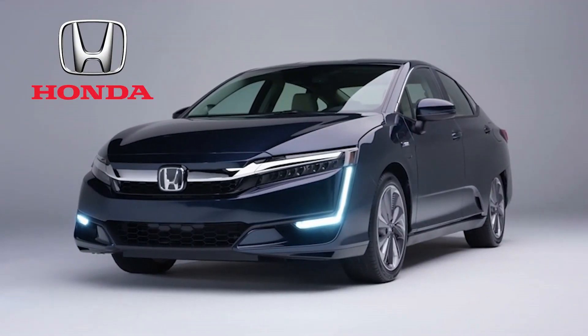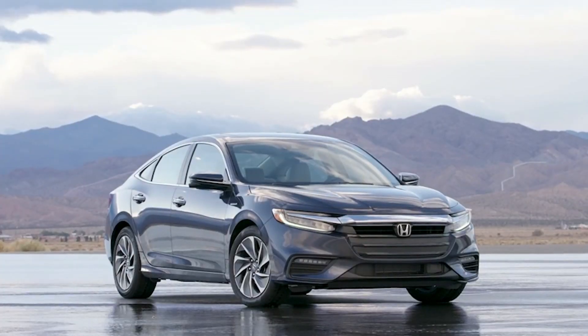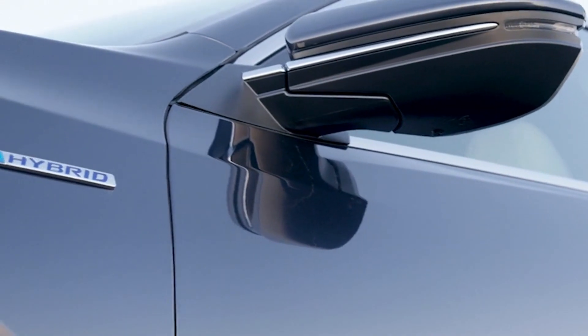Honda has several options for shoppers after a hybrid or plug-in hybrid right now, including the Clarity plug-in hybrid and the Insight. At this writing, about two-thirds of Canadian Honda dealerships are set up to service current and future electrified models.